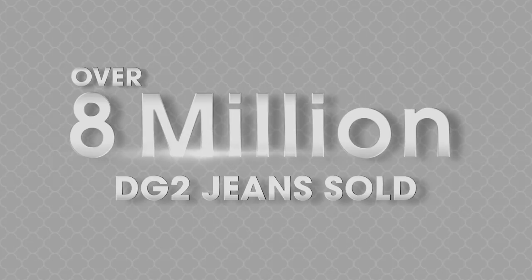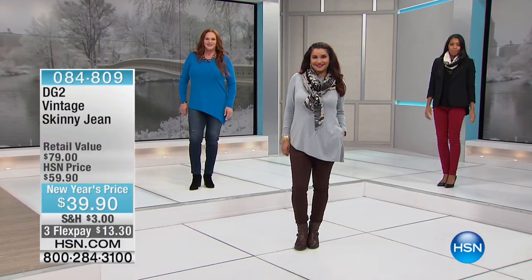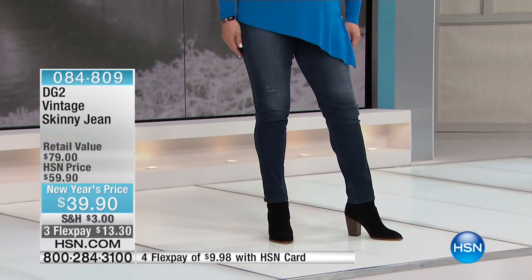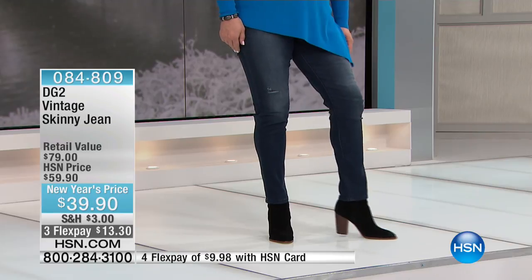With that said, there it is. 8.4 million people already own a Diane Gilman jean, and we are about to offer you one of the biggest, greatest values of all time. Are these cute or what? You girls look fabulous. Here's what we're doing.